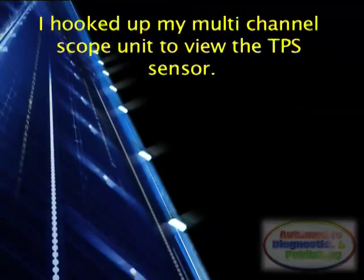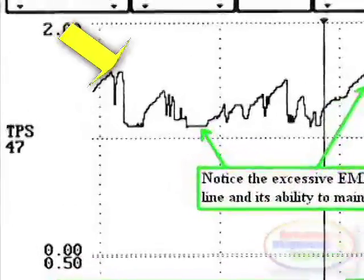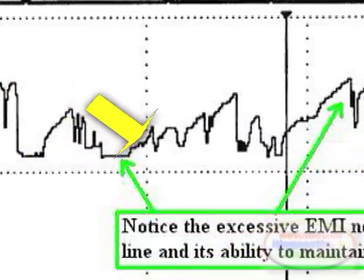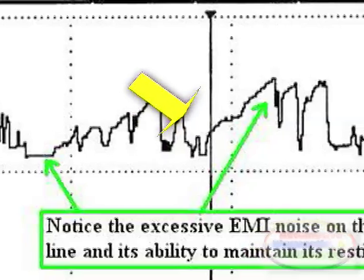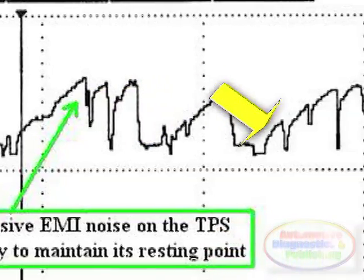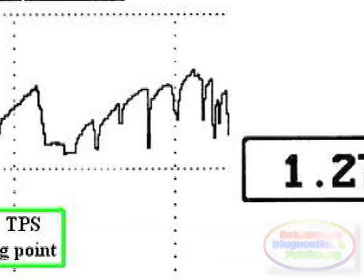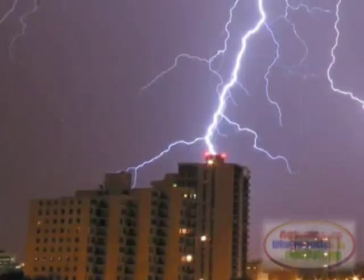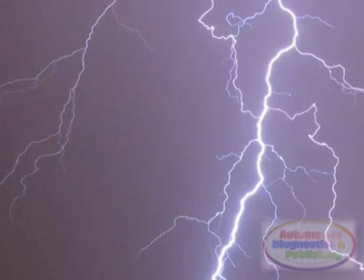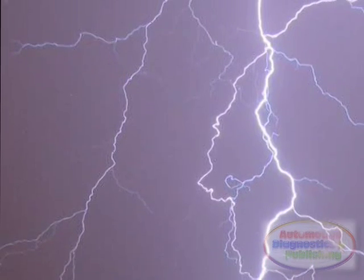I hooked up my multi-channel scope unit to view the TPS sensor. I was stunned by the amount of noise on the signal line. Where was this coming from? Was there another signal line following the same pattern with the same frequency? I decided to lay down a game plan to get to the root of the problem. I knew that EMI, or electromagnetic interference, on the TPS signal line could cause the TPS signal to be erratic and the ECM was unable to process it.